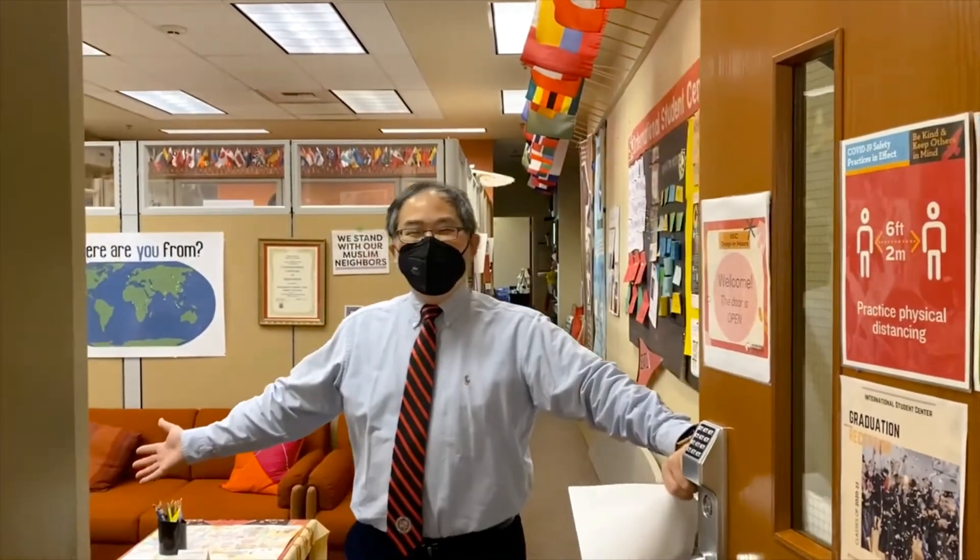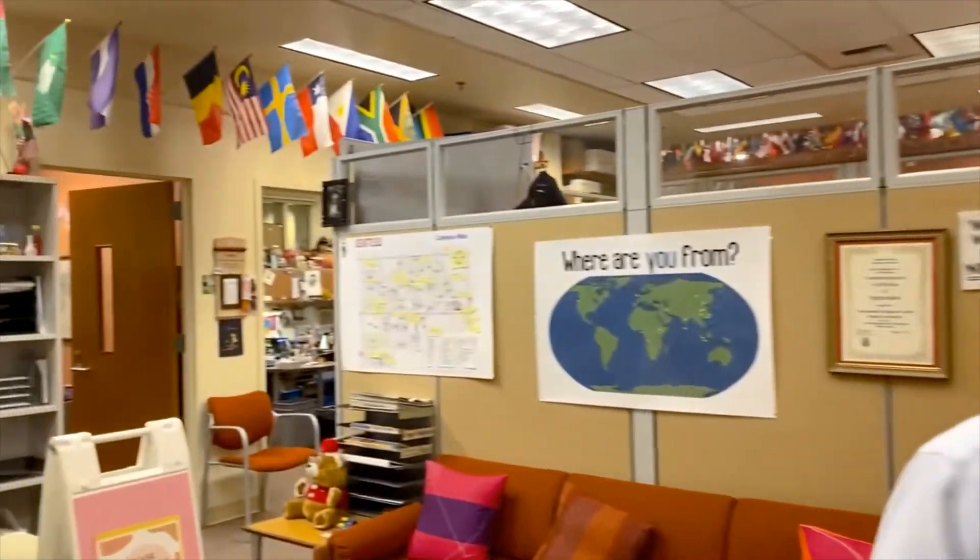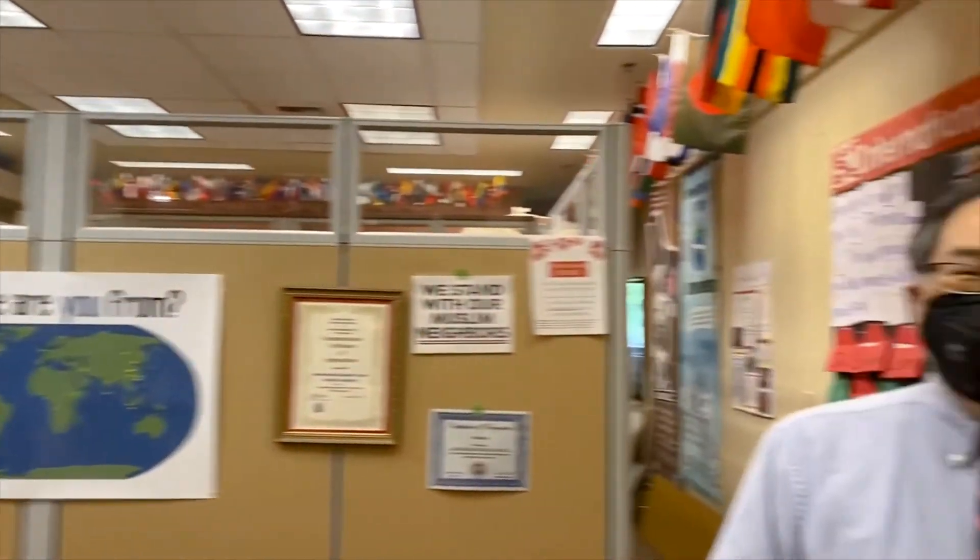Hello and welcome to the International Student Center. We are here to support you in all of your immigration needs and connect you to community. We like you to consider the International Student Center your home away from home. When you come into our office you will be working with a variety of people to help support your needs.